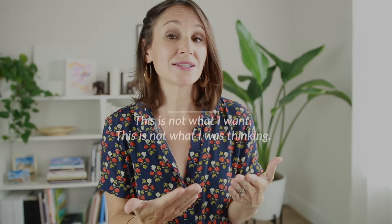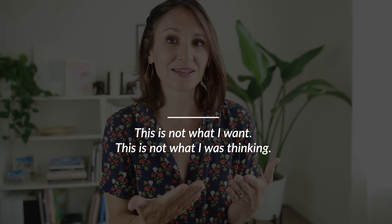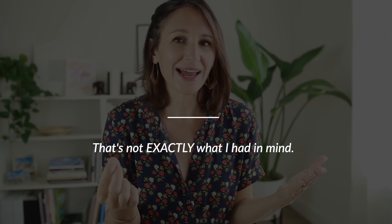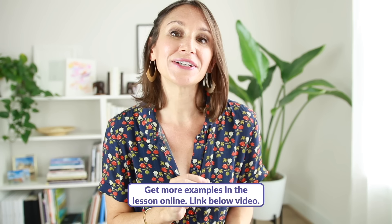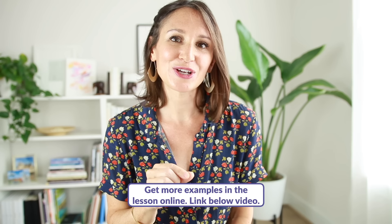Another example: let's say you're partnering with a marketing agency and your company is updating your brand and logo. The agency brings you their very first draft, and as you're reviewing it, you think this is not what you want. You could respond very directly, or you can soften it by saying 'That's not exactly what I had in mind.' If you want more examples of how to use that qualifying language — with words like a bit, kind of, and so on — I have many more examples available in my online lesson. Link below this video.